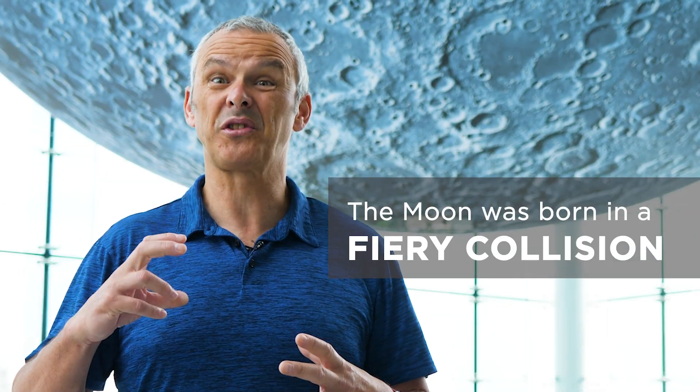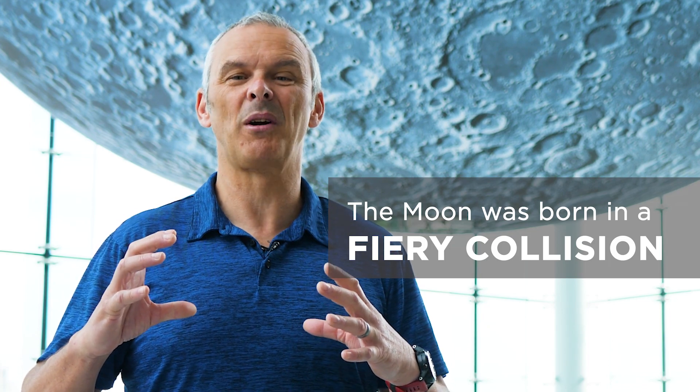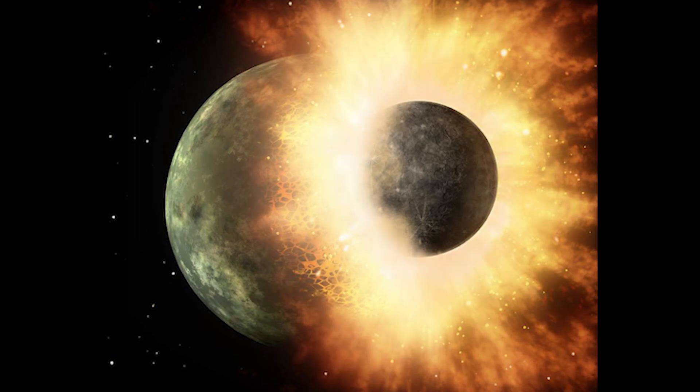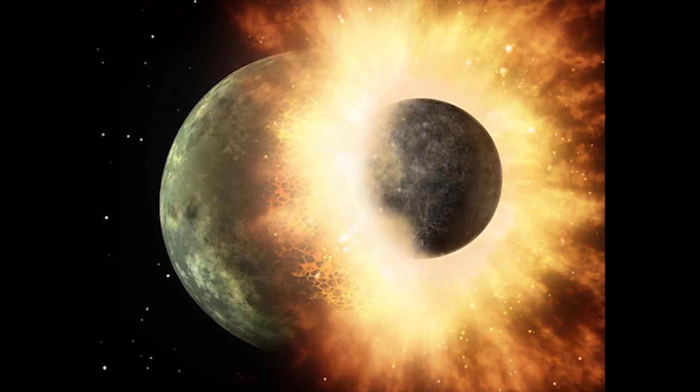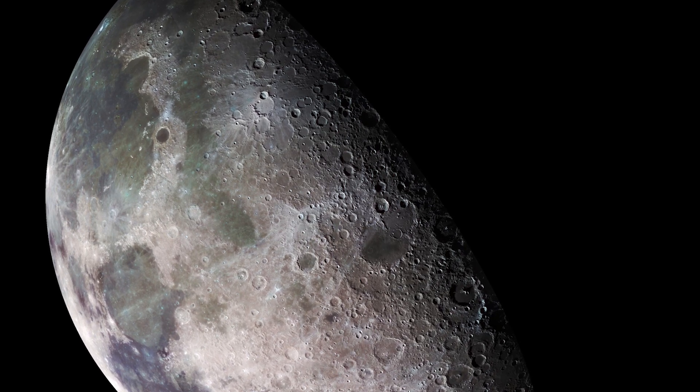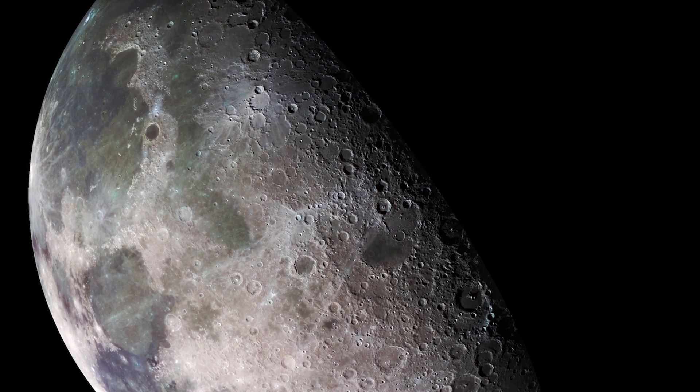About 4 and a half billion years ago, just at the very beginning of the formation of the solar system, the earth was struck by a body the size of Mars. That body hit the earth really hard and really fast and was totally disintegrated — nothing left, no big pieces. Some of that stuff ended up on the earth, but what was left in orbit around the earth coalesced to form the moon.